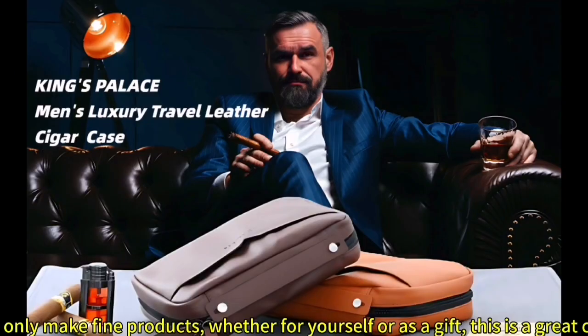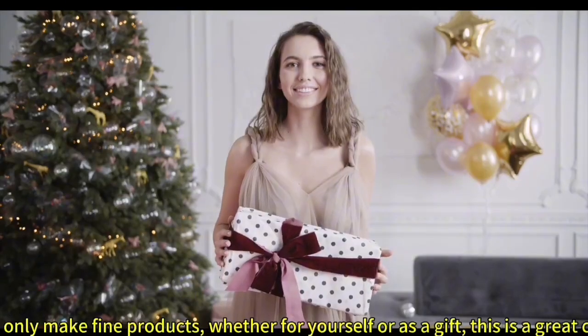We only make fine products. Whether for yourself or as a gift, this is a great choice.